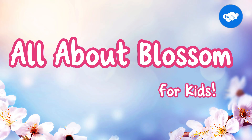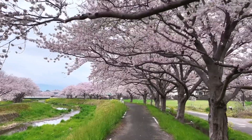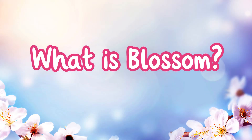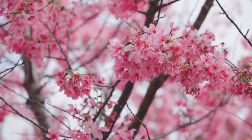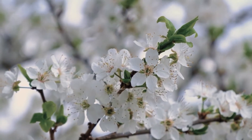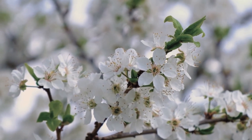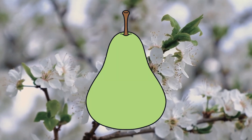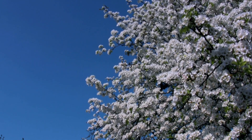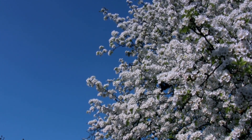All About Blossom. Have you ever noticed how trees start to look extra pretty in spring? That's because of blossom. What is blossom? Blossom is really another term for flowers. A common sight in spring are the clusters of small flowers that grow along the branches of certain fruit trees, such as apples, pears, cherries and plums. The flowers grow in large numbers, decorating the trees in pretty pastel shades of pink and white.